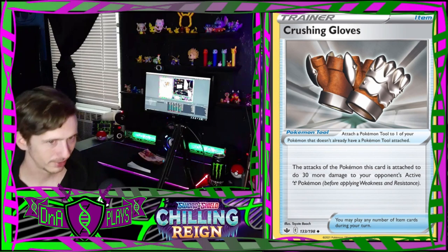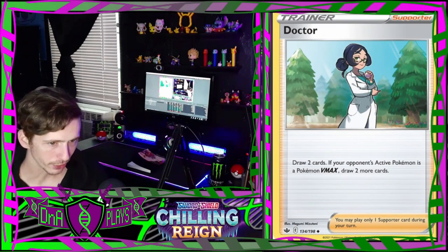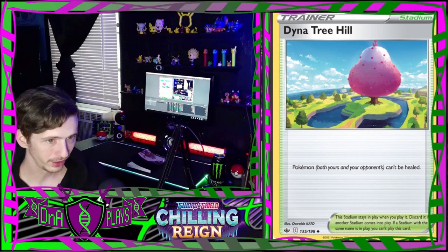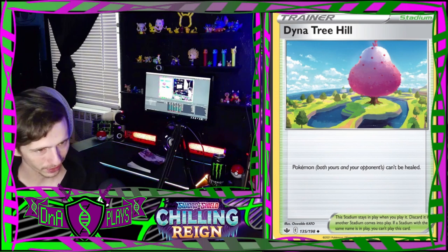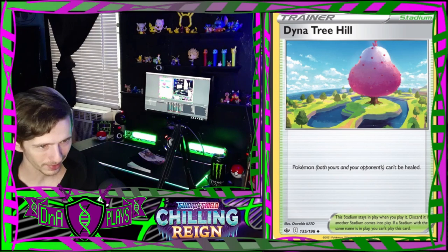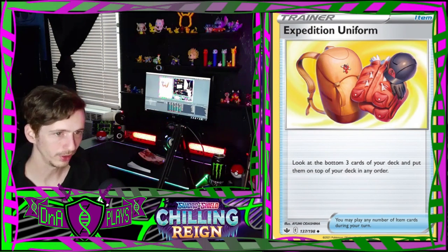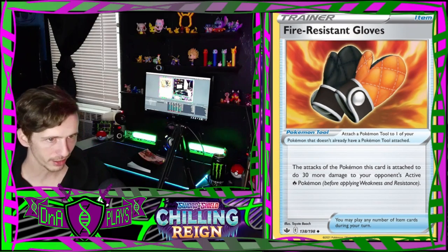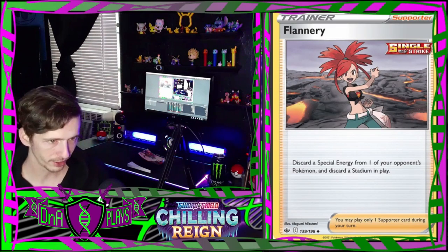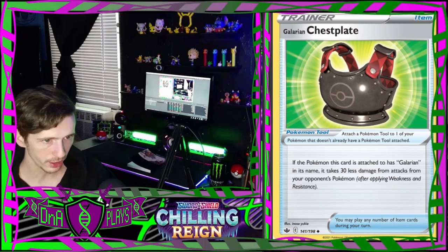Big mean Greedent eating all the berries. Trainer cards: Agatha, Avery, Brawly, Caitlin, Crushing Gloves - most Pokémon wouldn't be able to wear those, most don't have thumbs. Doctor, Dynamax band - the artwork looks like an old PS1 game or something. An Echoing Horn. Expedition Uniform. Fire Resistant Gloves - I would call those oven mitts. Flannery - one of my favorite gym leaders.